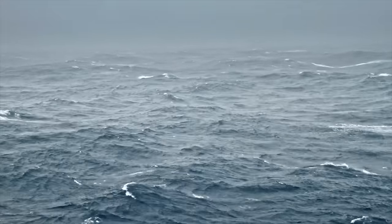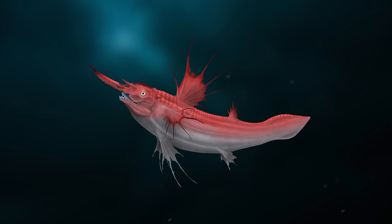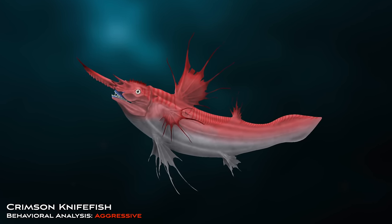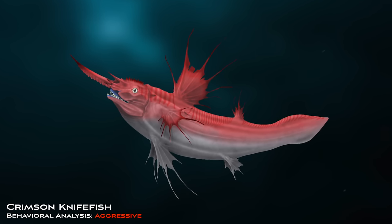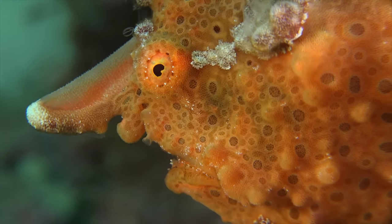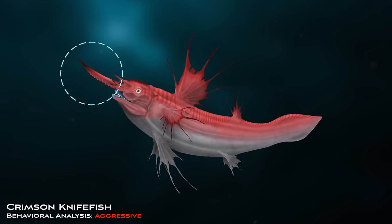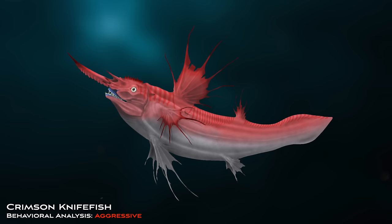Few undersea environments are more extreme than the polar regions. Yet in the crushing depths of the planet's trenches, conditions are even more hostile. In the twilight zone of the abyss, the crimson knifefish flashes a fanged smile. This deep-sea predator lives near volcanic fault lines and snatches up fish that come to feed on the chemical soup. The structure on the front of its head resembles the lure of certain members of the anglerfish family. The knifefish's structure isn't a lure, however, but a deadly weapon — made of hardened bone, the knifefish uses this horn as a biological blade, impaling fast-moving prey with pinpoint accuracy.